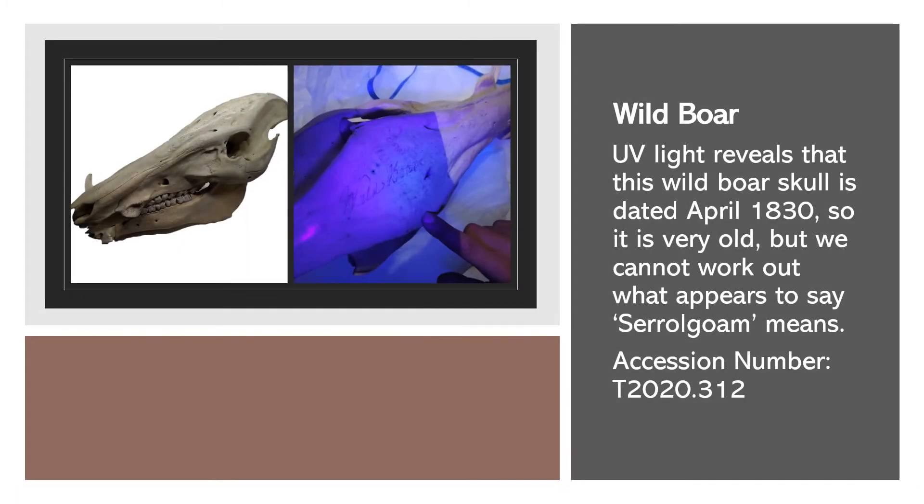UV light reveals that this wild boar skull is dated April 1830, so it is very old. But we cannot work out what appears to say 'Sarugoua' means.